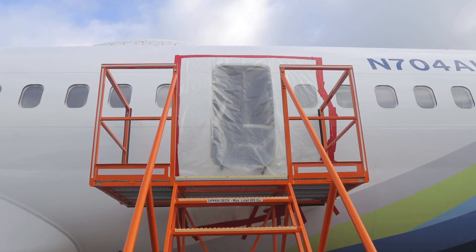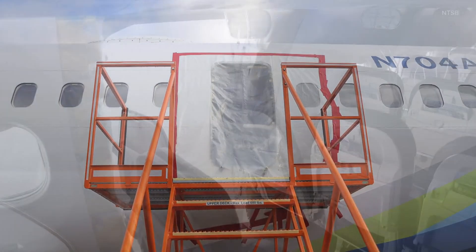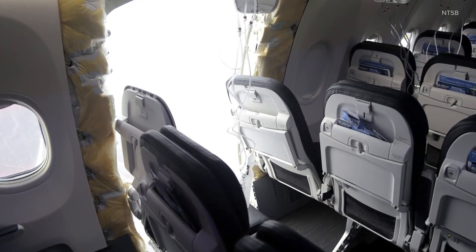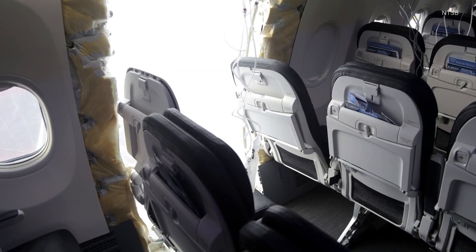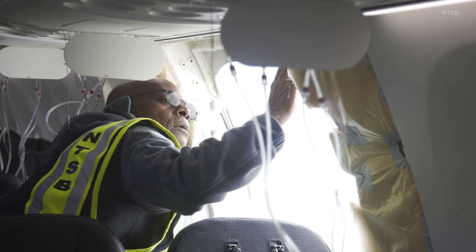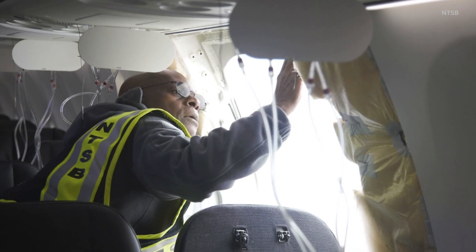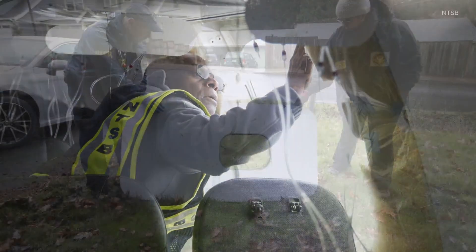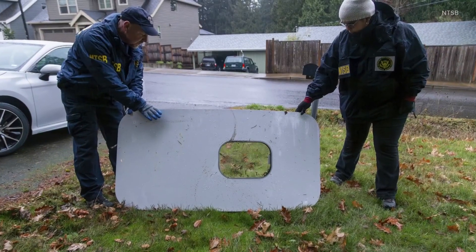Has anything like this ever happened before? That is the thing — this is unprecedented. As I'm sure we all remember, there are times when we have people mid-flight who are trying to open the emergency exit, but never a situation like this where this type of thing happens mid-air with really no reason to it.